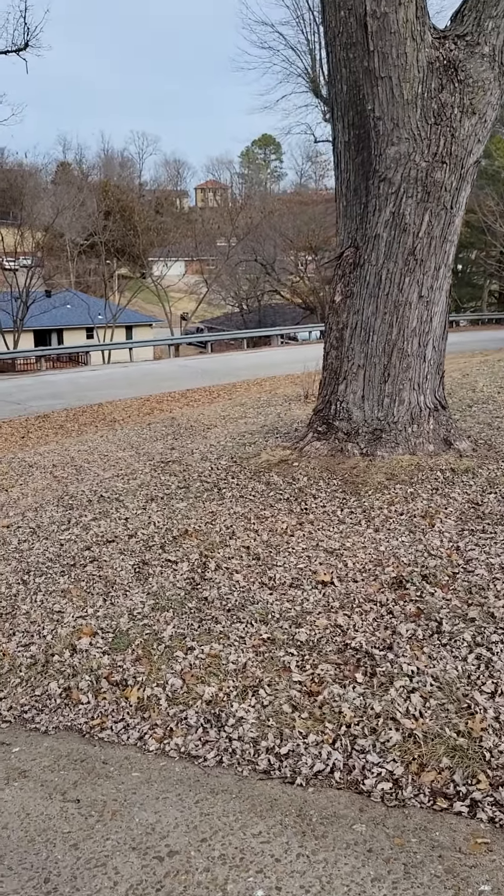Gutters all look to be in decent condition. Don't see any issues with the brick. Older windows. If you look right there, it does need some tuck pointing.